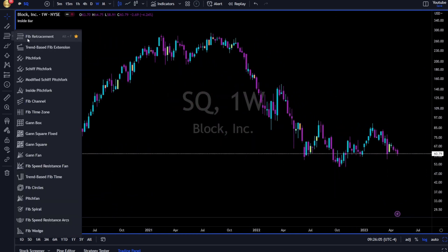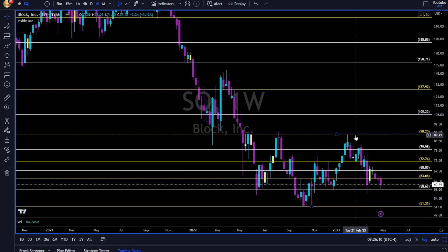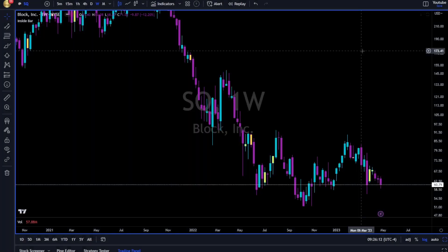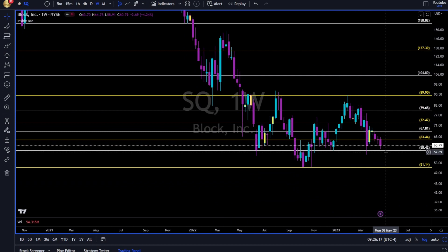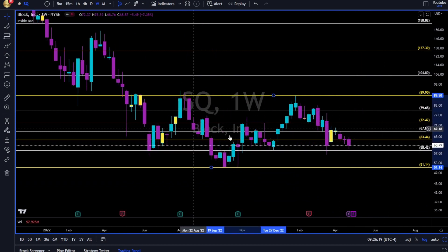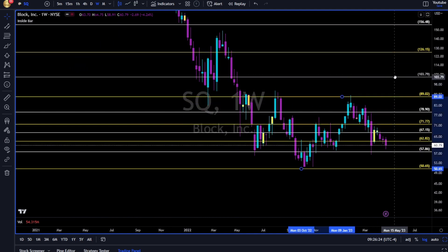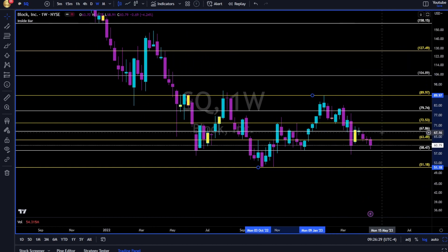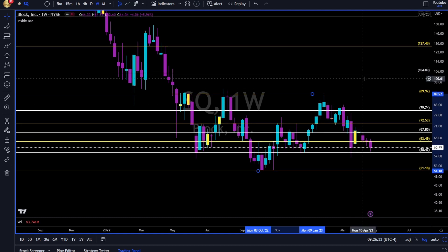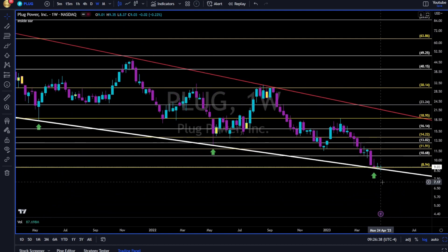SQ — not looking good. Downtrend. Fibonacci: swing low to swing high — Fibonacci gives us support and also resistance going forward. Nothing special on SQ. If you want to go long, I would wait for a break up and above the 68 level — it's the 50% retracement. Until then, downtrend until proven otherwise.